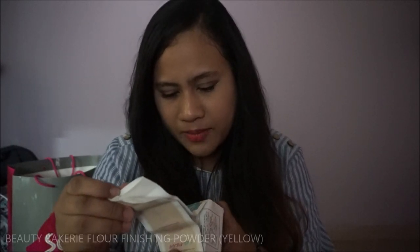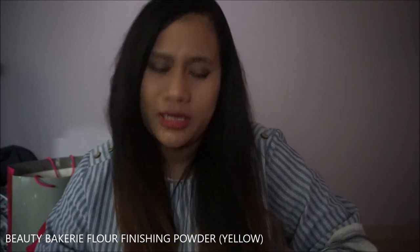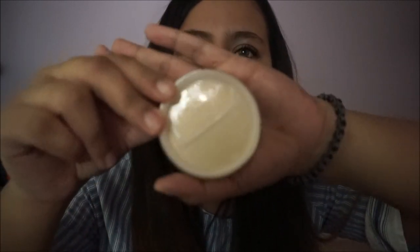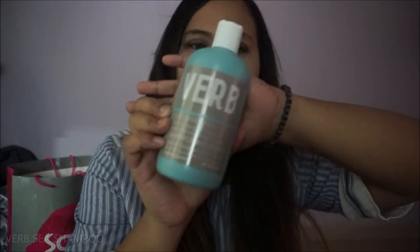I got myself a Beauty Bakery Flower Better Not Bitter Setting Powder. I got this because I really wanted to try setting powder from a different range. Then I got myself the Verb Sea Shampoo — I bought like three of these — and two of their hydrating shampoo. So that's it from Sephora.